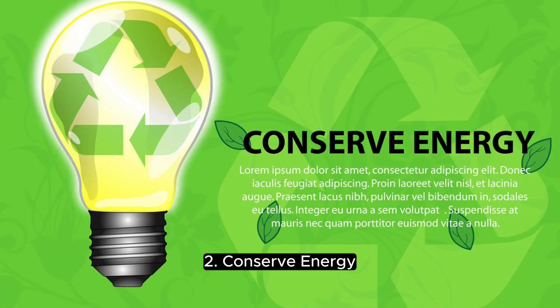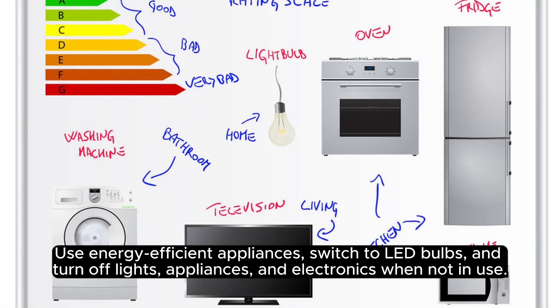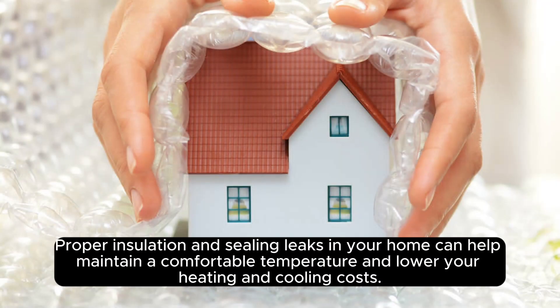2. Conserve energy. Reducing energy consumption is key to mitigating climate change. Use energy-efficient appliances, switch to LED bulbs, and turn off lights, appliances, and electronics when not in use. Proper insulation and sealing leaks in your home can help maintain a comfortable temperature and lower your heating and cooling costs.